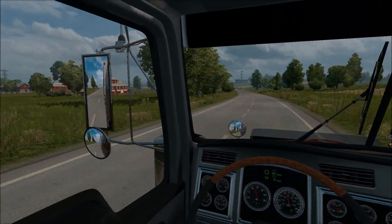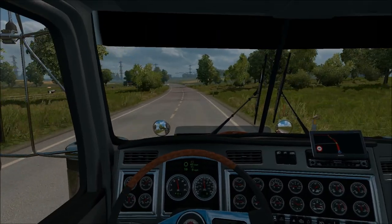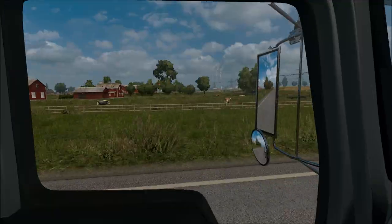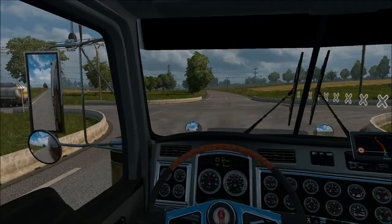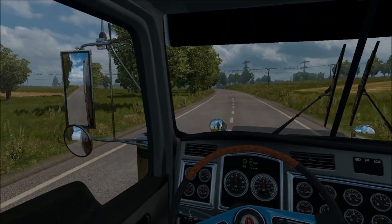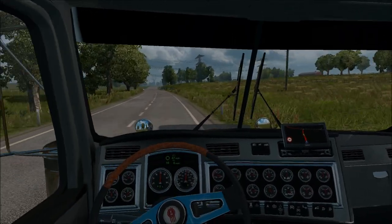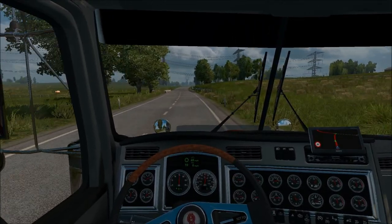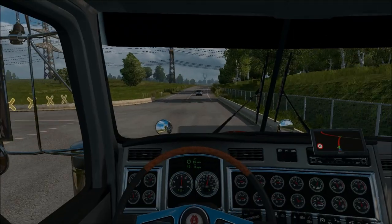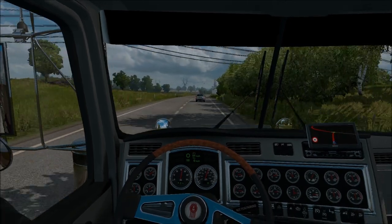I've spent quite a while customising the truck — about half an hour — because the customisation on this is really good, really impressive. This truck's impressed me so far, I'm glad I tried it out. I was tempted to do a wreck. Whoa, thank you, dude. I'm not sure I'd do that in real life. There's a massive monster in your mirror.